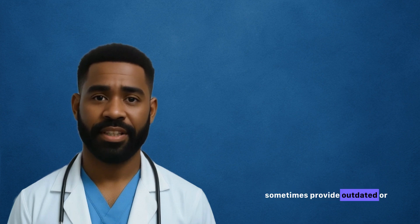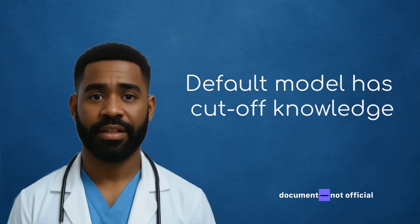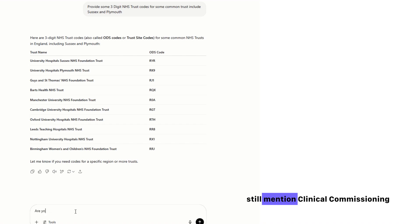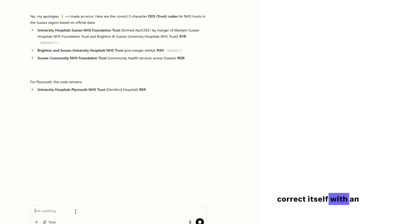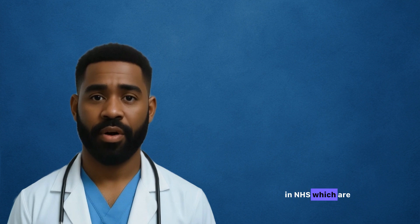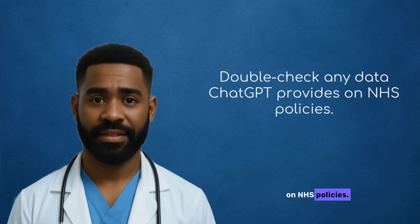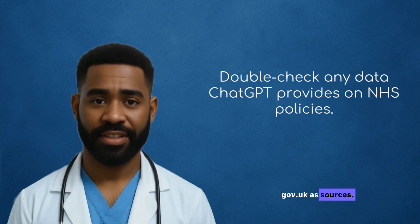Let's start with NHS data. ChatGPT and Copilot both sometimes provide outdated or surface-level information. Why? Because ChatGPT's default model has a knowledge cut-off, and Copilot relies on the context of your document, not official sources. I've seen both tools still mention clinical commissioning groups, and at times even reference the wrong provider codes — a major red flag. This error is caused by organizational changes in the NHS, which are happening all the time: catchment area changes, trust mergers, and more. Insider tip: double-check any data ChatGPT provides on NHS policies — use NHS England or gov.uk as your sources.